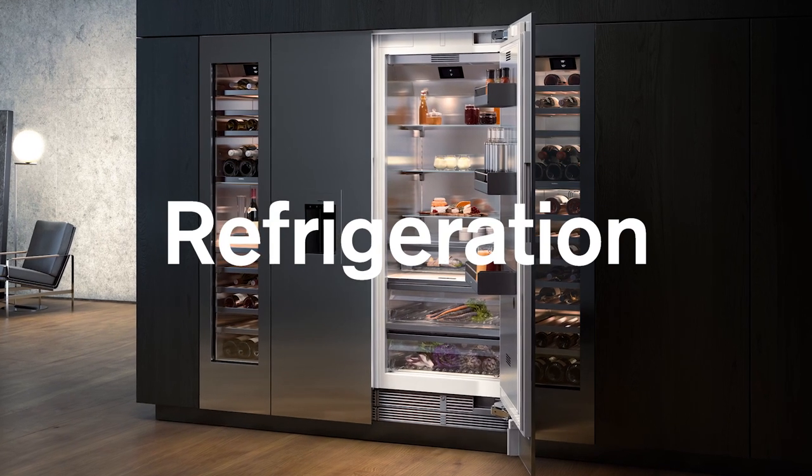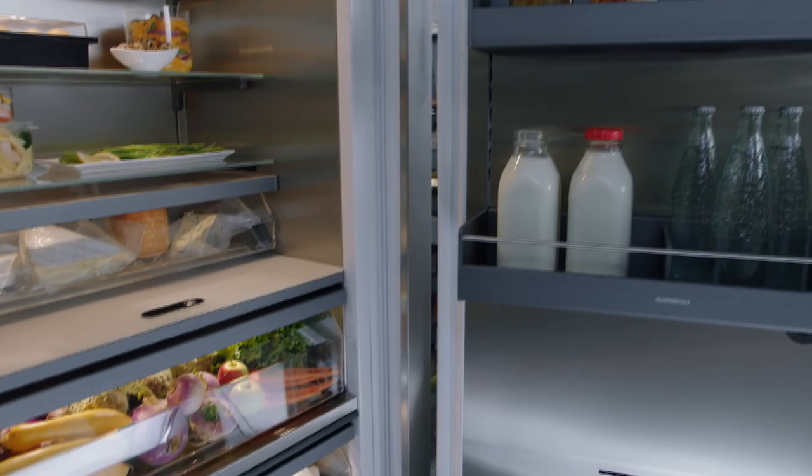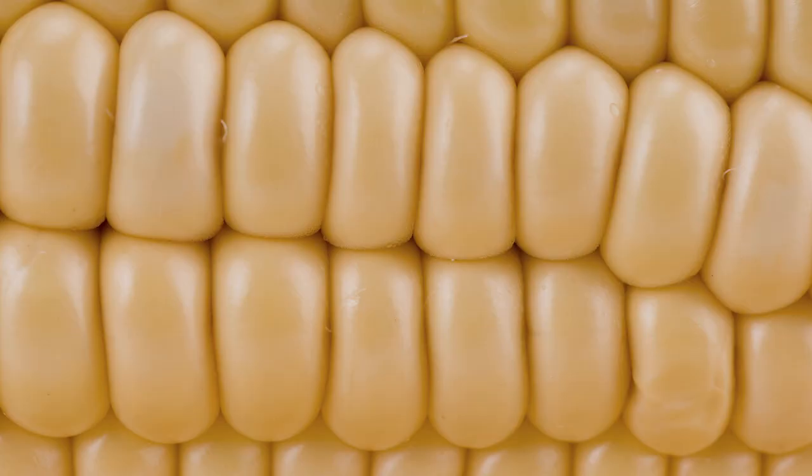The refrigeration column is precise within one degree from 36 to 46 degrees Fahrenheit. A temperature of 39 degrees Fahrenheit or lower ensures optimum freshness and safety of the stored groceries.